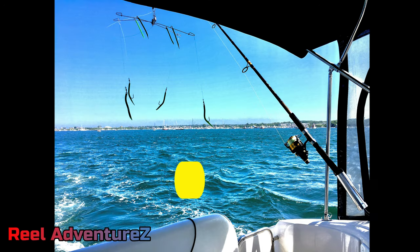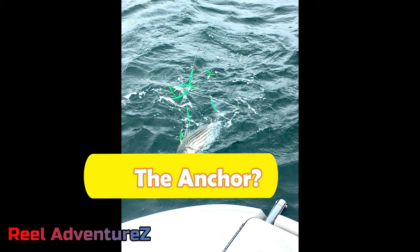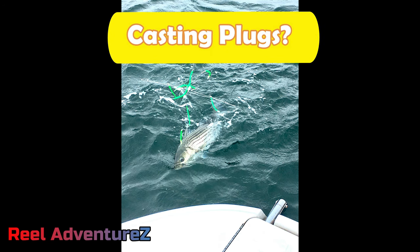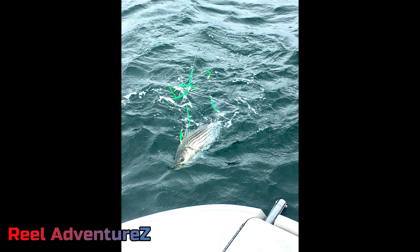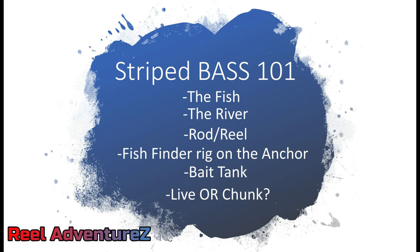Here's an umbrella rig trolled off the back of the boat at Block Island — we caught three on one umbrella rig. I'm going to be doing a bunch of videos live off the water using the fish finder rig, live bait, and chunk. We'll also be trying out the drone for the 2021 season. Don't forget to hit that subscribe button, leave a comment with your thoughts or tips, and we'll see you next time on Real Adventures.